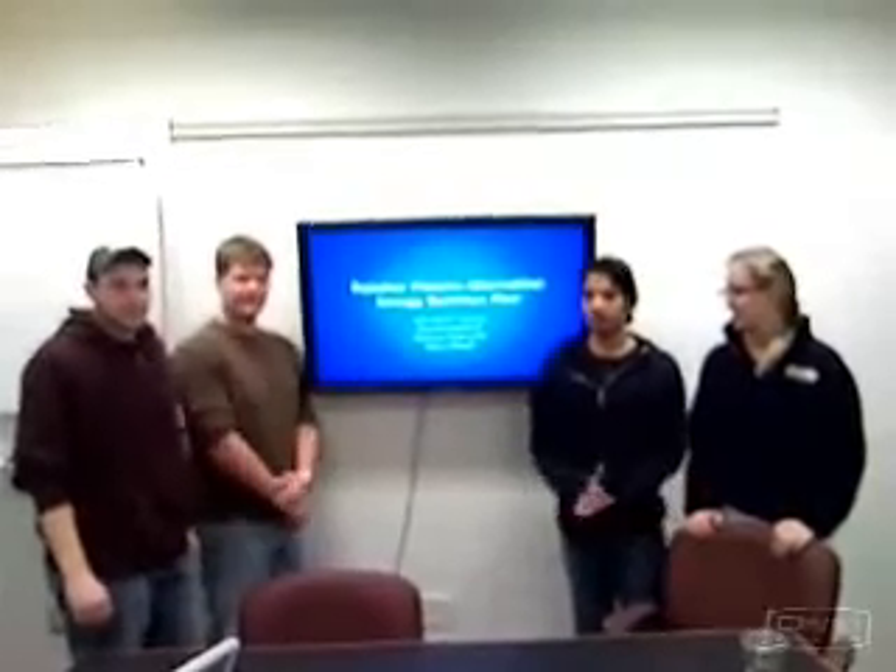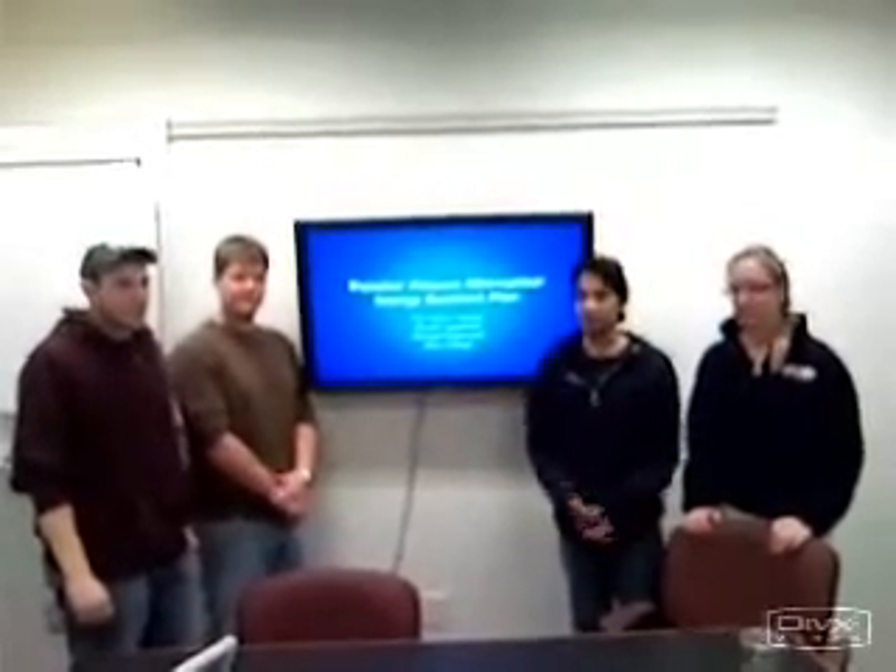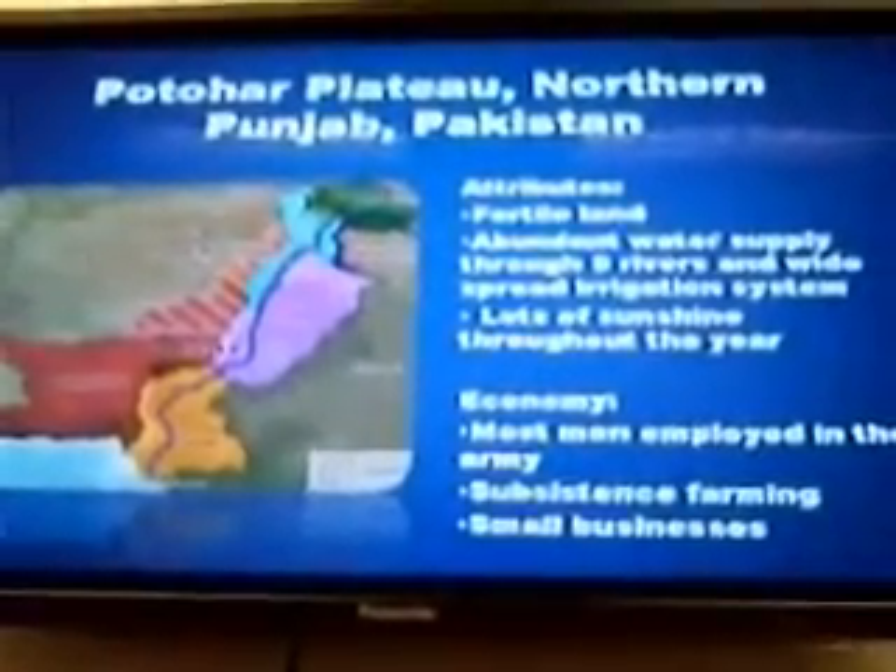We're going to be presenting the Potohar Stadium Alternative Energy Business Plan. I'm Amu Bakker, this is Mike. I'm from the northern Punjab region, specifically the Potohar Plateau.